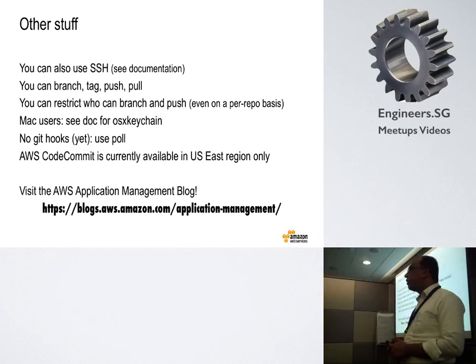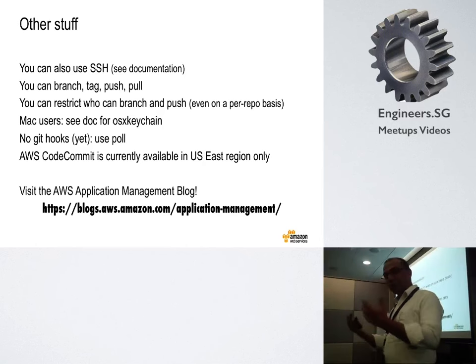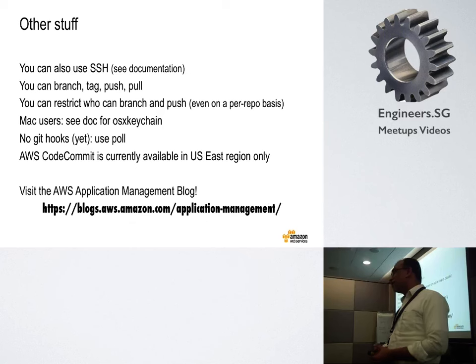I have an announcement to make — the reason I'm speaking here is because we are missing a technology evangelist who normally speaks at user group events, and we're looking for one. If you're interested, drop us a line — you know where to find us. Thank you for your time.